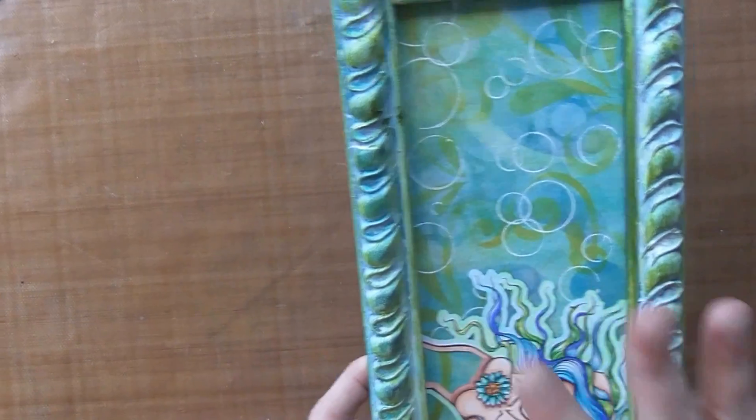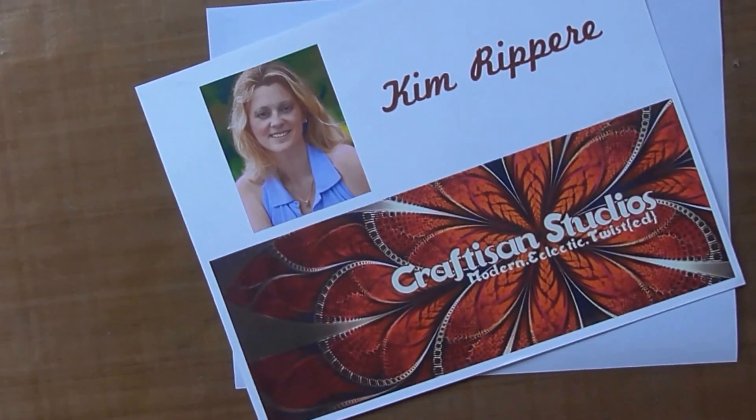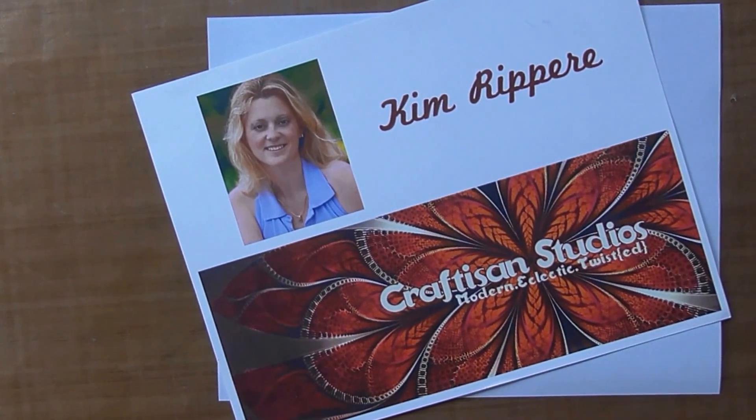So there are some samples of the images that you can get at the East Wind. Again, this is Kim with Craftism Studios. Thank you!